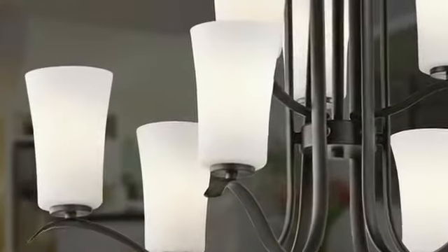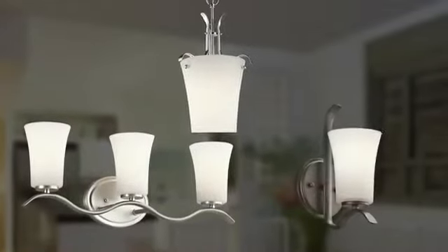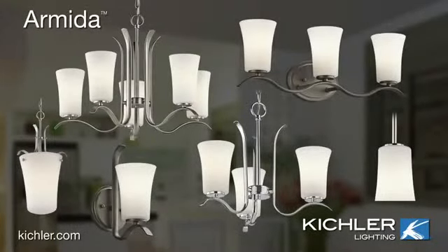Waved arms and taller shades bring height and dimension to each piece, while the brushed nickel, chrome, or old brown finishes give you choices for personalization. The Armida collection from Kichler — lighting that defines your style.